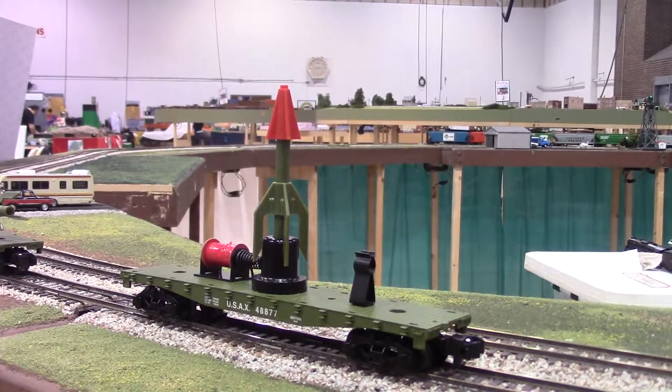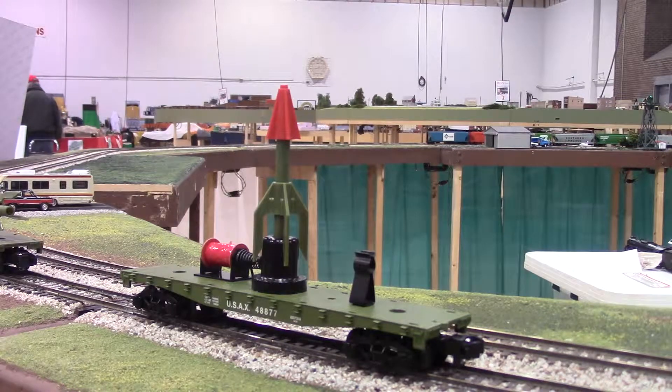The first car is the US Army Missile Launch Flat Car. This car features die cast metal trucks, operating couplers, a launch coil mechanism on the deck, and a removable missile rocket that can be launched from the flat car deck. It is controlled by the rail and the button controller, which are required to activate the launch mechanism.